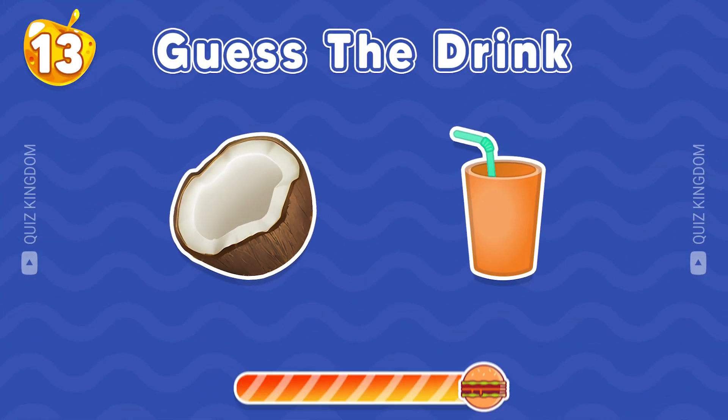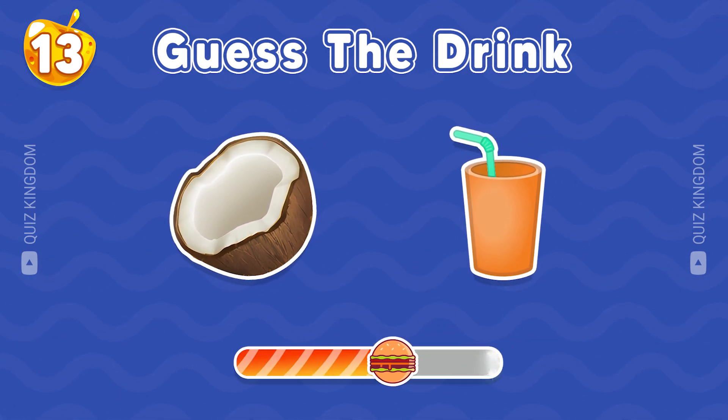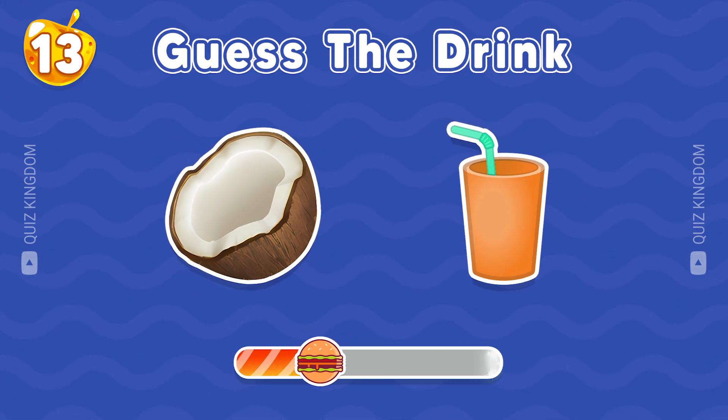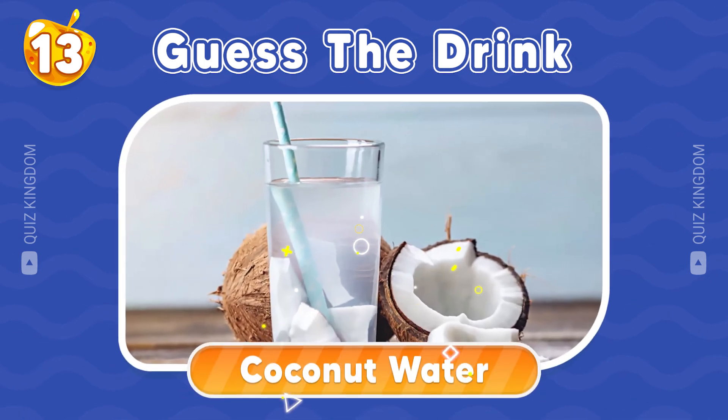The next drink — can you guess? Yep, it's coconut water.